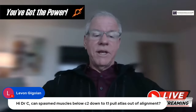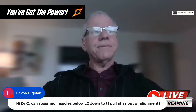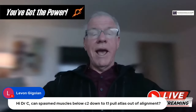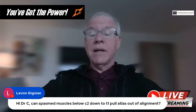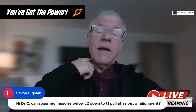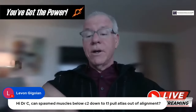Question from LeVon: Can spasming muscles below C2 down to T1 pull the atlas out of alignment? Some people have attachments from the scalene muscles to the atlas, so that kind of thing is possible. You could certainly see other muscles that attach elsewhere shift the head through their spasming and cause issues.